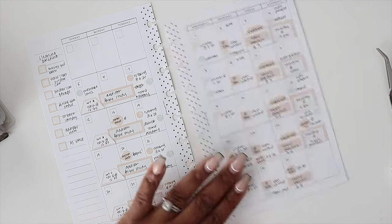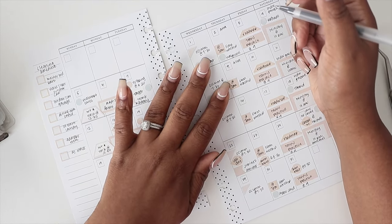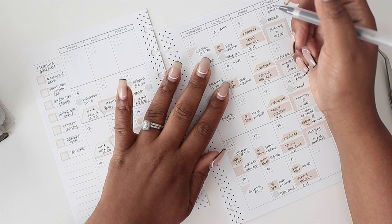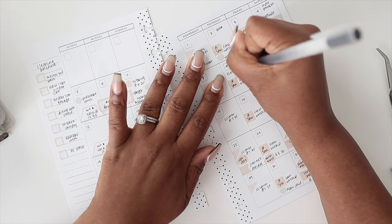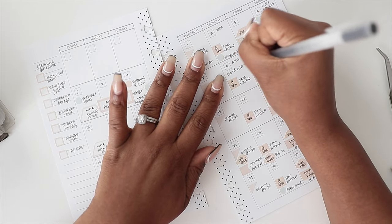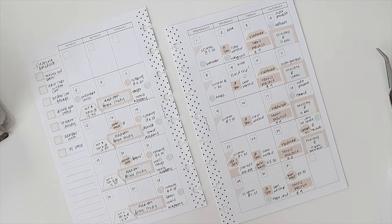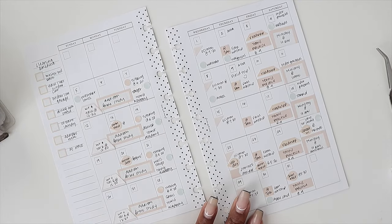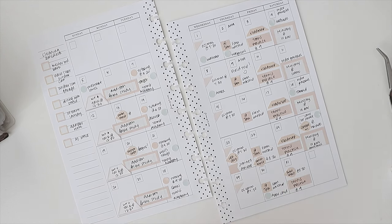Oh, I almost forgot — there's a field trip on the 9th and I'm a room mom, so I need to be there. I'm excited about it. So this is how my monthly calendar would look. I love using my monthly calendar — it's awesome. From here, I look at this current April calendar, see what's filled in, and I'm so glad I'll be planned up for May.